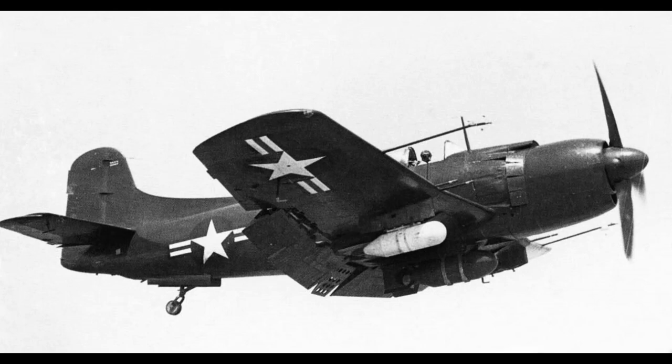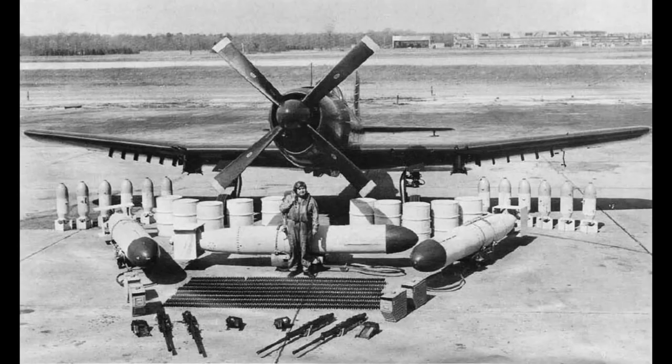In service, the aircraft was listed as having a top speed of 334 miles per hour and a combat range of over 1,500 miles. But its weapon load was what really caught the attention. In addition to four 20mm cannons mounted in the wings, each with 200 shells per gun, the Mauler had a total of 15 hardpoints.